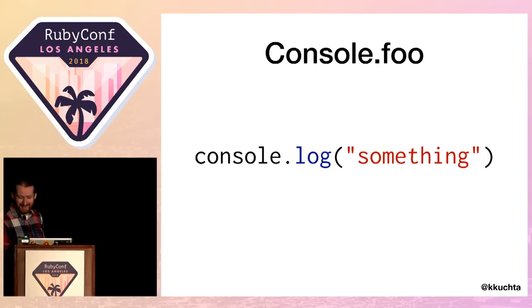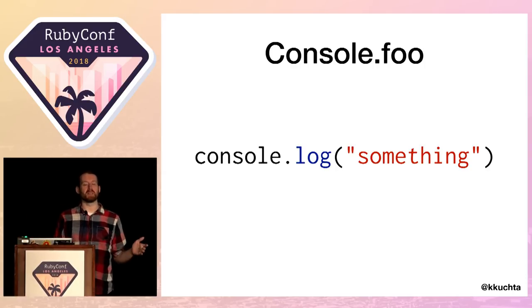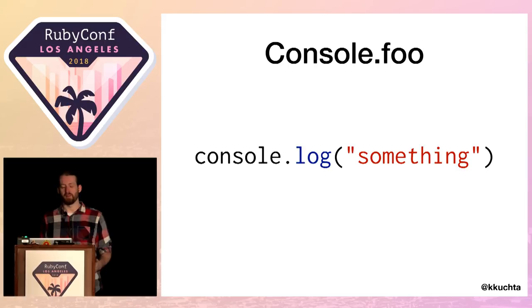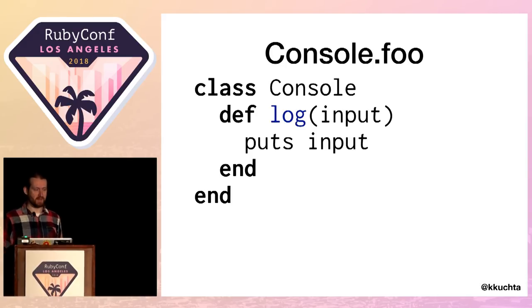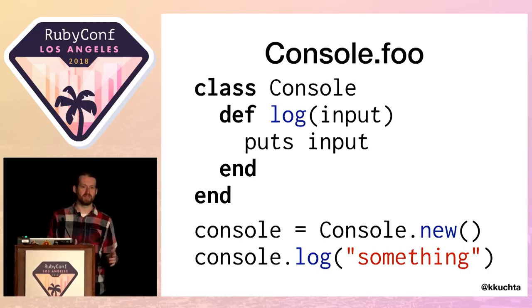Let's take a look at `console.log`. That's how you print to standard out in JavaScript — you'd use `puts` to do the same thing in Ruby. We can create a console class with a `log` method that takes an input and prints it out. We create an instance with a lowercase `c` — because that's what it is in JavaScript — and now `console.log` with a string will print out whatever we give it.